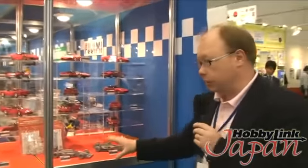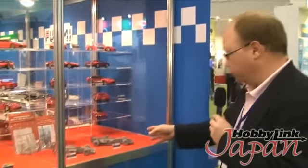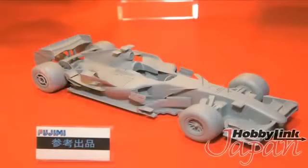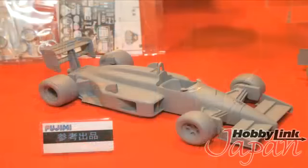Now these aren't products that we know are coming out yet; they're just putting them out here to gather opinions. We have a 2007 Ferrari F1 here. These are still the gray mock-ups, and then over here we have a 1987 Ferrari F187. So they're really getting into F1 here, and I couldn't be happier because I love F1.